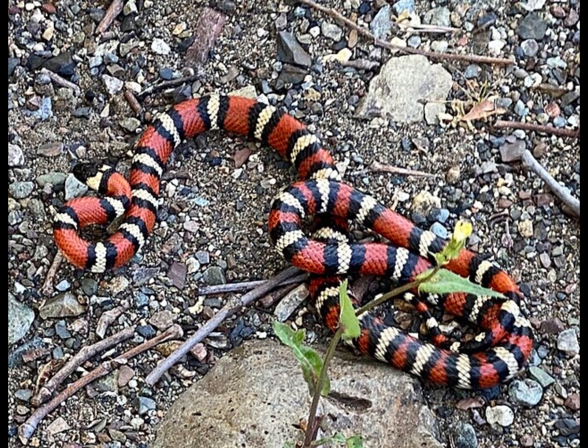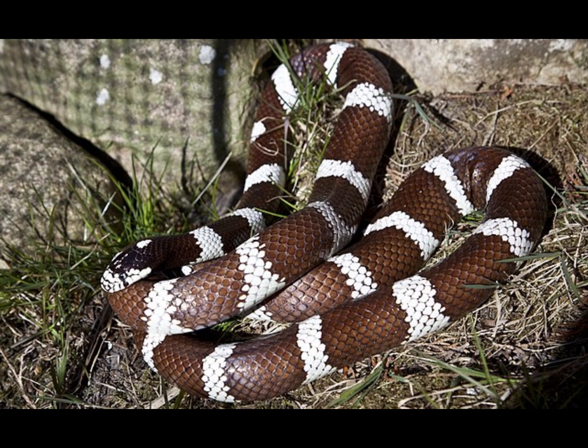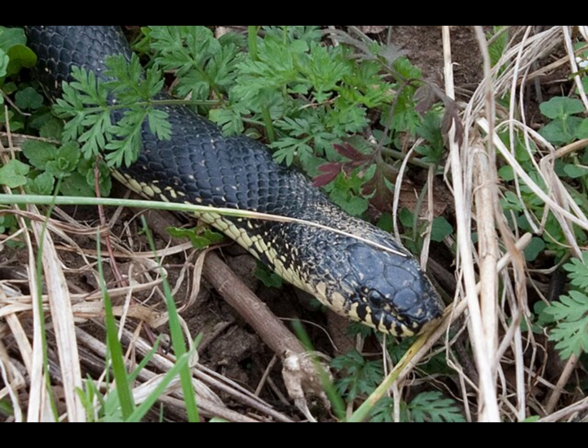These snakes tend to get no longer than four or five feet and they're pretty much harmless to humans. Depending on where you live, they could look like this, this, or maybe like this. These are, to my knowledge, the three color variations most species of king snakes come in.